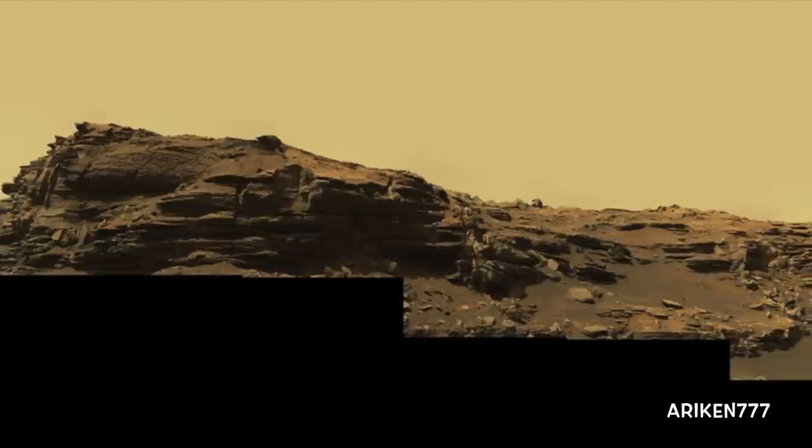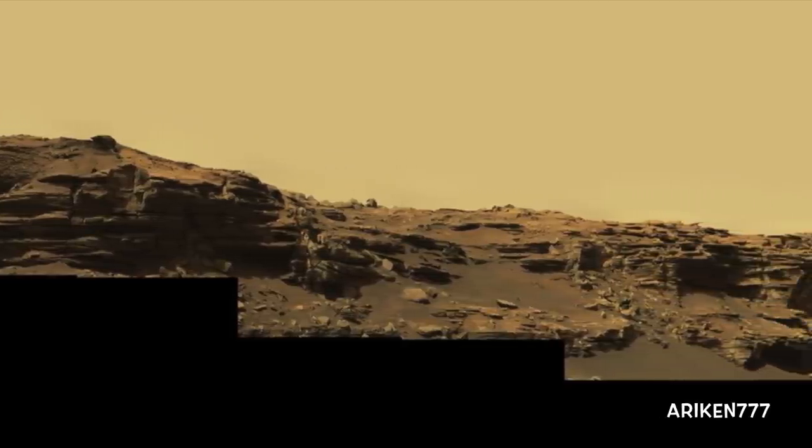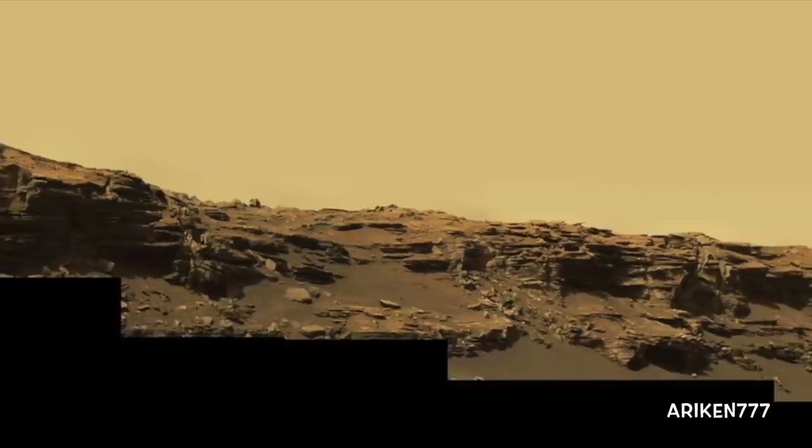Spectacular wide-angle mosaic views showing sloping buttes and layered outcrops within the Murray Buttes region on Lower Mount Sharp.